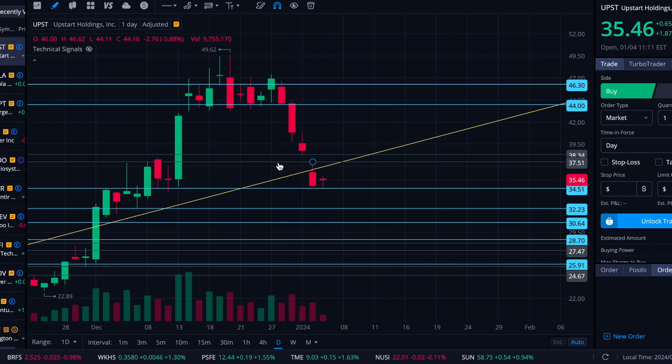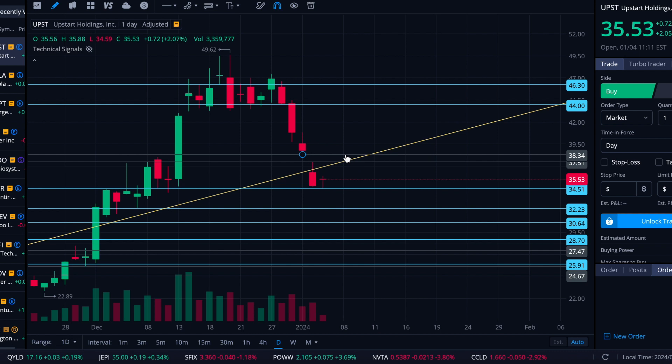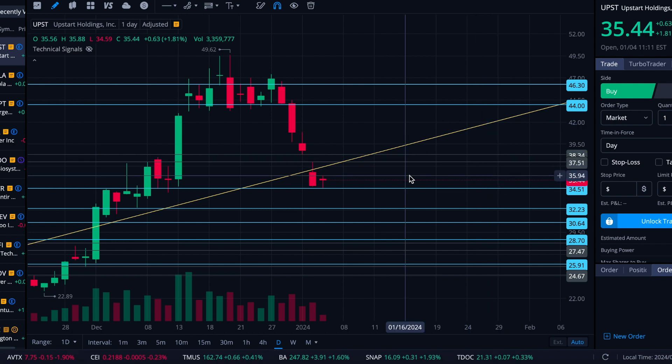Right now though, I think having this gap in here, knowing that we have this uptrend support cutting through that area, and knowing that the price action has tended to fly up through that level and fly down to that level in recent days and weeks — I'm not going to clutter it with extra stuff. I think the uptrend support level and the gap being in there is enough for now. If it starts to put in additional price action between these levels, we'll come in and adjust things. If it slips this level, these are the ones I look to come into play.